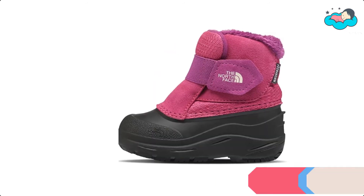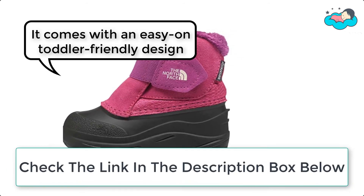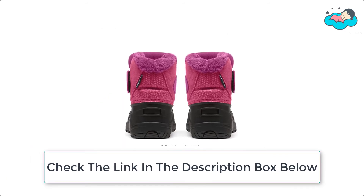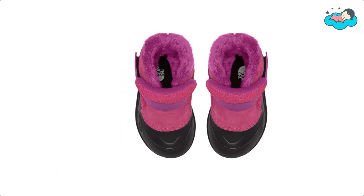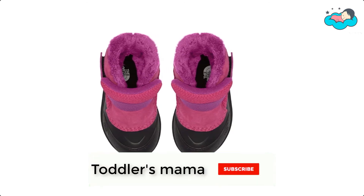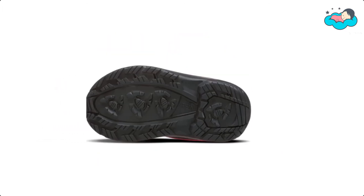At number 3, we have the North Face Boots. The Toddler Alpenglow 2 Boot provides versatile cold weather protection. It comes with an easy-on toddler-friendly design and warm, durable HeatSeeker insulation. It is made with a ballistic mesh upper. These highly durable outdoor boots are waterproof and warm, so you can explore comfortably in even the nastiest conditions. They provide versatile winter protection and warmth with HeatSeeker insulation and a flexible toddler-friendly construction.